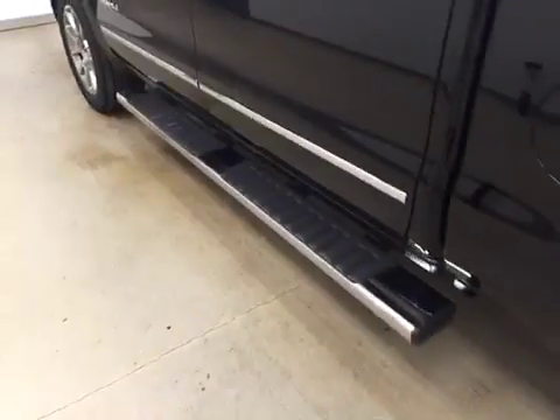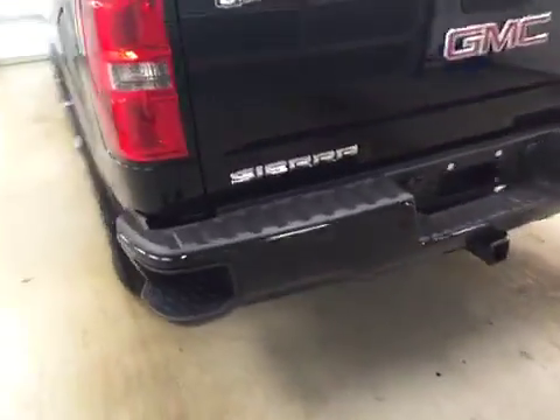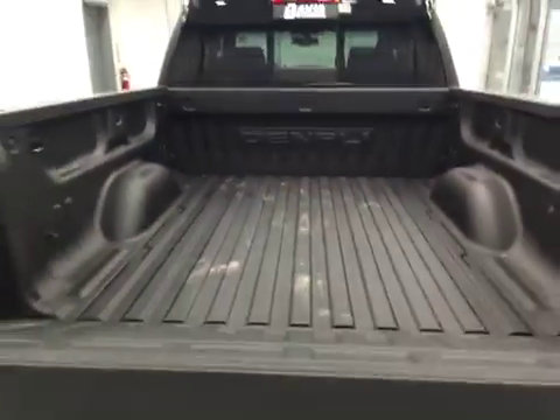This vehicle comes equipped with running boards, 20-inch alloy rims, tailgate step, rear parking assist, backup camera, spray-on box liner, and a lot more cargo space.